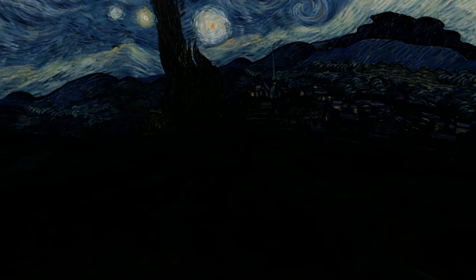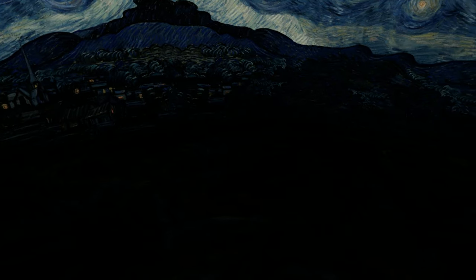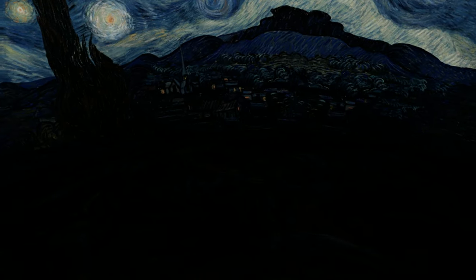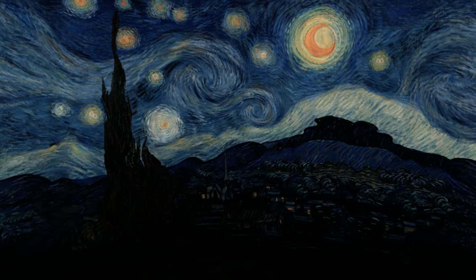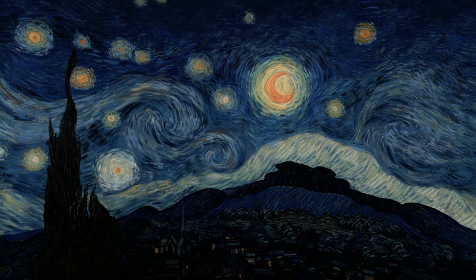Van Gogh originally thought this painting was a failure. In a letter to his brother, he states that he liked the wheat field, mountains, and trees, but everything else was just nothing. The brightest star in the sky, aside from the moon, is actually the planet Venus, though Van Gogh didn't know this when he was painting.